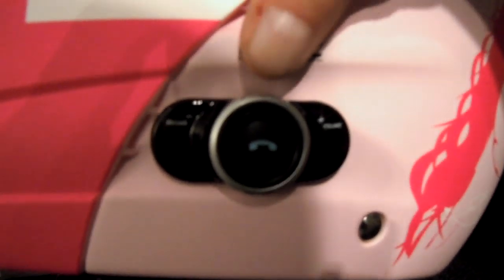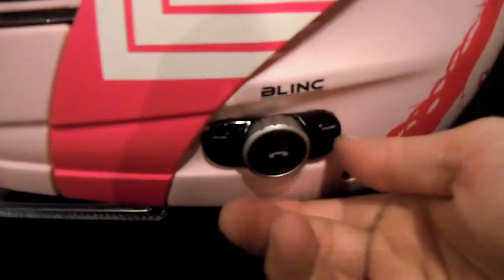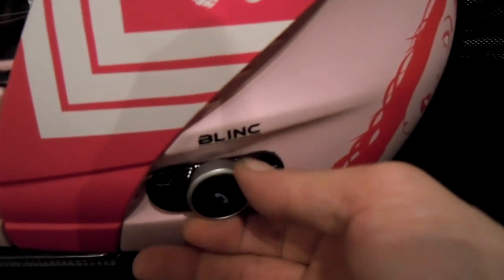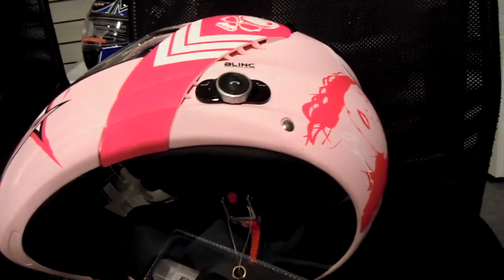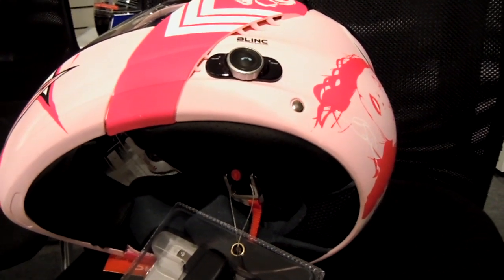On the left you've got volume down, so if you turn it to the left you turn the volume down; turn it the other way, volume up. To answer your phone, you push that button, and the rest of the information is in the instruction booklet. But you can control everything from that knob, and that's pretty neat.